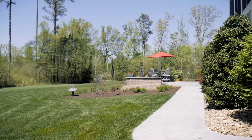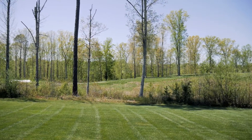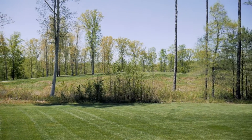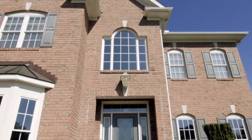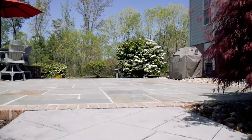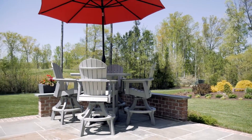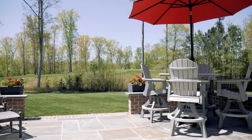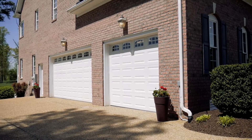This 6 bedroom, 4 and a half bath home has unobstructed views of holes 10 and 11. The almost acre lot is fully irrigated and features 3 sides brick construction with hardy plank rear exterior, a lovely bluestone patio for entertaining, and an oversized 3 car garage.